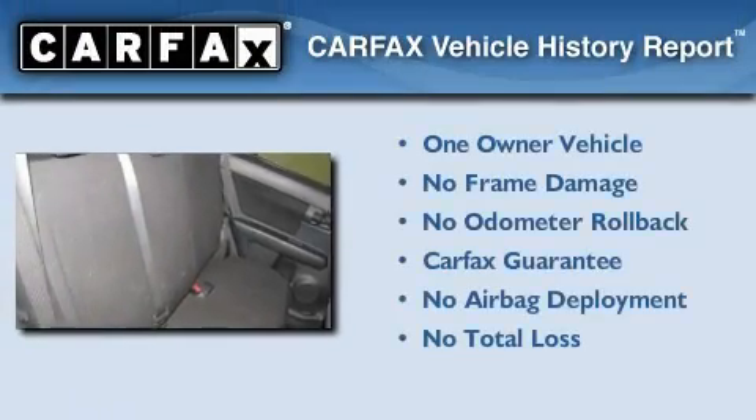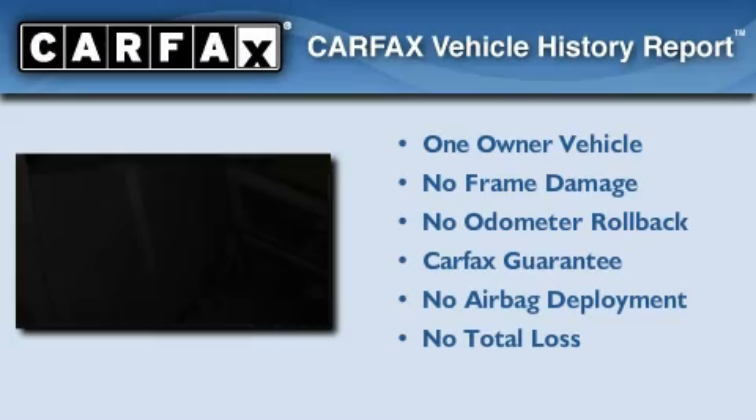This Scion has had only one owner and it qualifies for the Carfax buyback guarantee.